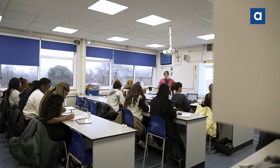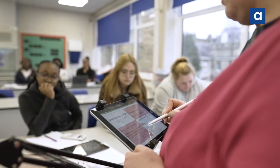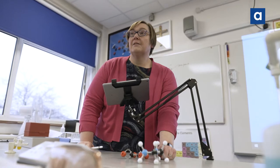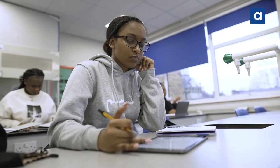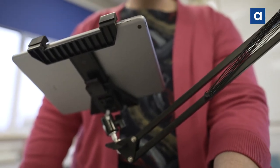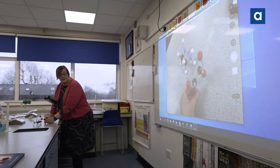Having the visualizer means that I can show students how to use a piece of equipment and they can be in their places with the same piece of equipment, doing it at the same time as me. I can also model things much more easily — physical models — so in chemistry, that's quite important if you can show 3D models of atoms and molecules.